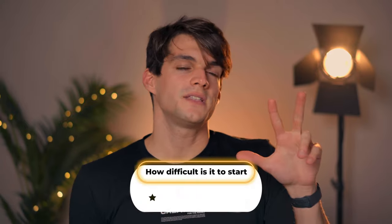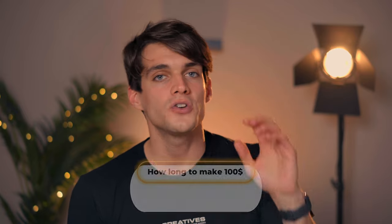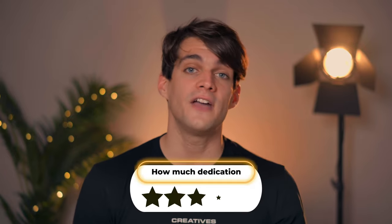It's quite easy to start but takes a while to build a course, so I'd give it a three out of five on difficulty. For making the first 100 bucks: four out of five, because it's not easy without an audience. For commitment over time: one out of five — you build the course, leave it there, and you're good to go. So there we go — these are 10 activities you can do to start making money with photography. I really hope you enjoyed the video, don't forget to like, subscribe, and hit the notification bell. See you in the next one!